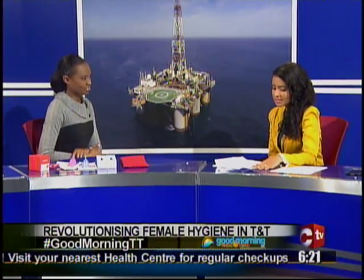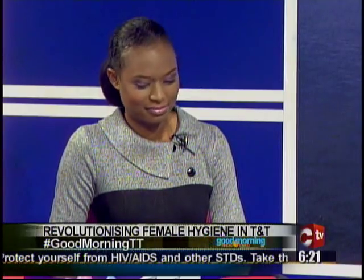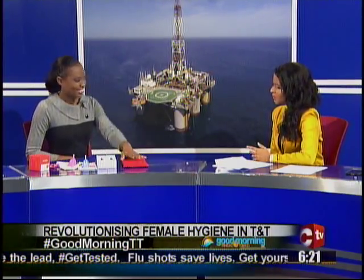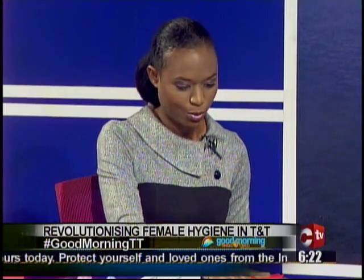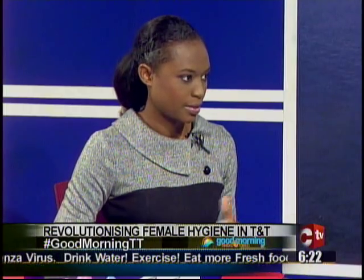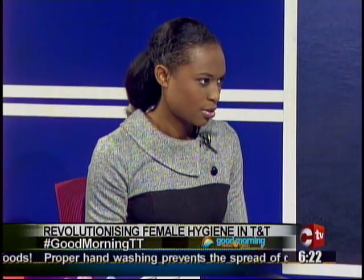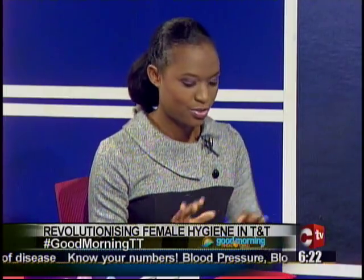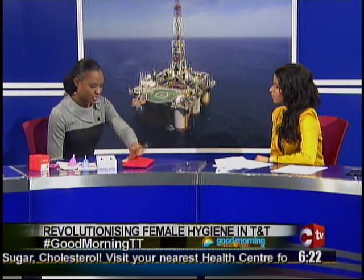We've been chatting with Avanel Sahadeo, an accountant and office manager at Combined Engineering, about the Ruby Cup, the Kegel Trainer, and the Cherry Stone Pillow. The Cherry Stone Pillow is made from organic cherry stones and organic cotton, made by a company called Herbalind in Germany — they employ people with disabilities to make the pillow. It's for sore muscles, menstrual cramps, and any sort of pain. You heat it starting at 30 seconds in the microwave, and you place it wherever you're getting pain — your neck, your back, wherever — and you get relief. It's $275.